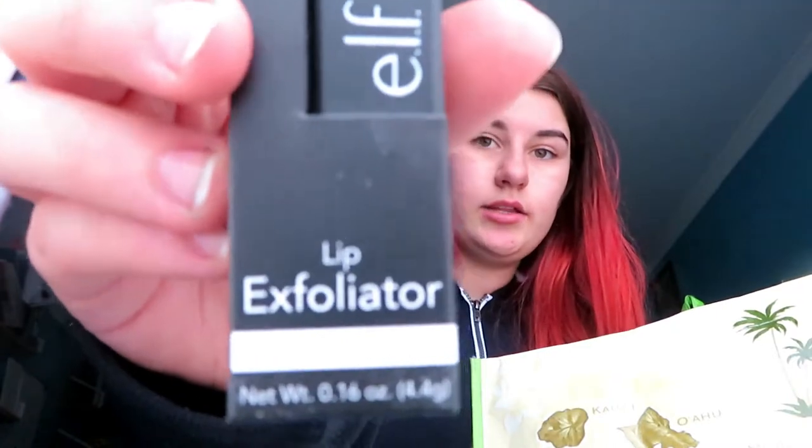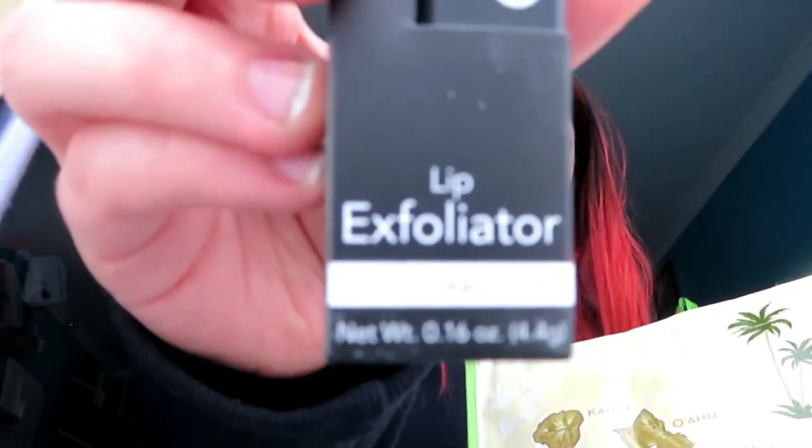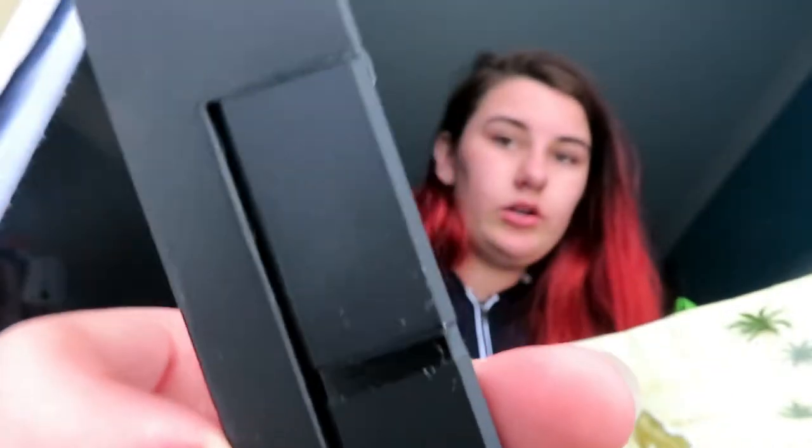I also got from ELF my personal favorite thing in the entire world — not makeup related, but it's a lip exfoliant. I love this thing to death. It's in shade clear — you just put it on and it makes your lips feel so much better. I had one before and I lost it, so I'm glad I got a new one.